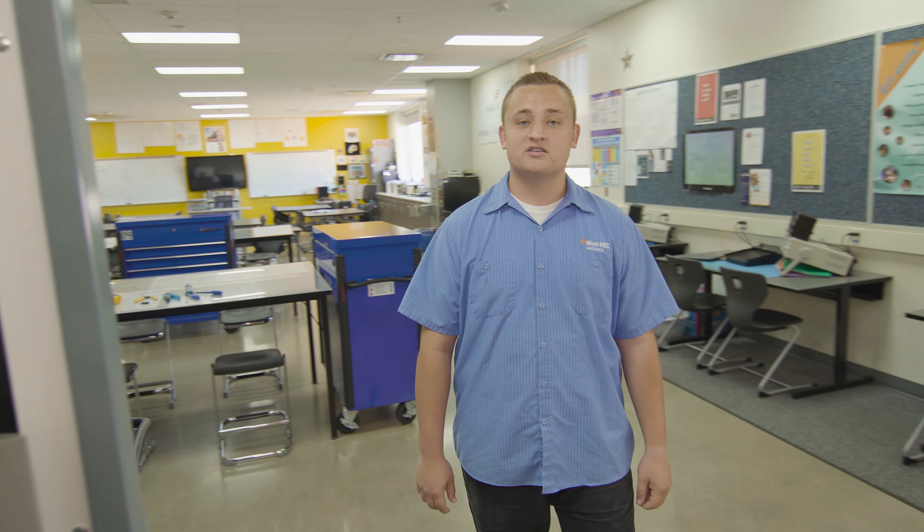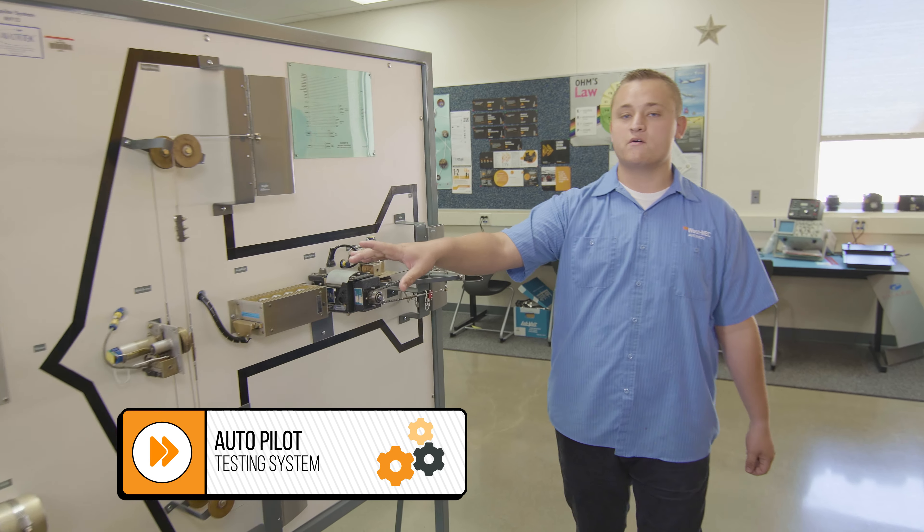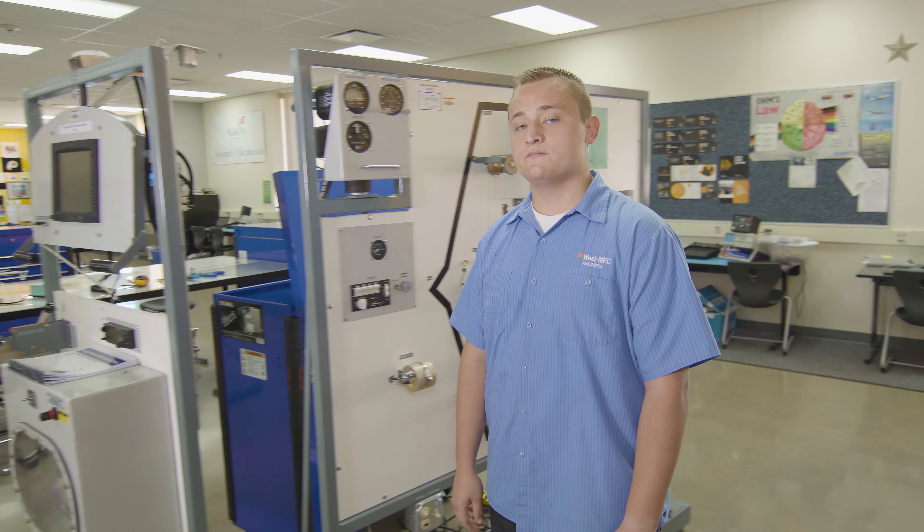Final question: if there is one piece of tech you could take home right now, what would that be? It'd be one of our system trainers, more specifically the autopilot testing system, where we can move the components and see the actual components on the aircraft move on the diagram. Well, hey Anthony, thanks so much for showing us around, and we'll see you later. Thank you.